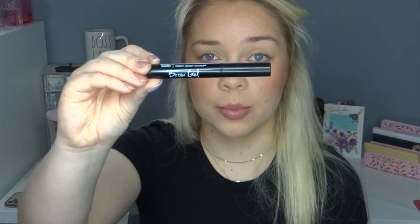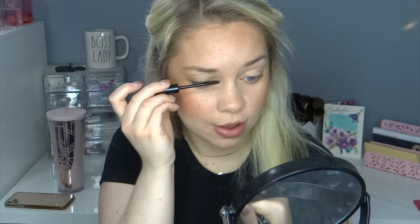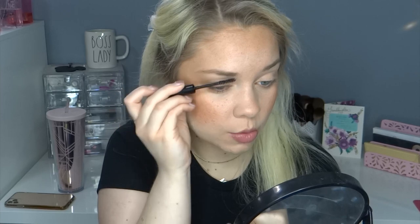Then we're going to set the brows with a brow gel. I really love the Mary Kay tinted one, but I ran out of that. So this is the Billion Dollar Brows brow gel — it's just a clear brow gel. The spoolie on this is bigger than the Mary Kay one, which I don't love, but it's clear so if you mess up you're not going to have color where you shouldn't. I'm just going to spoolie through my brows to make sure they're set in place.